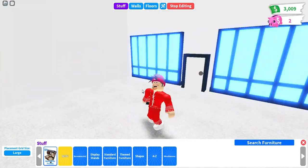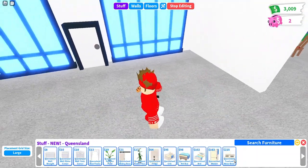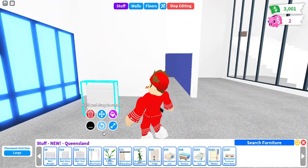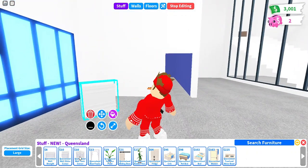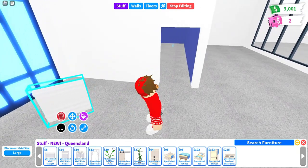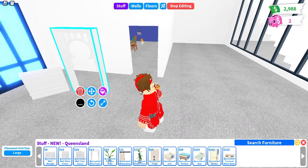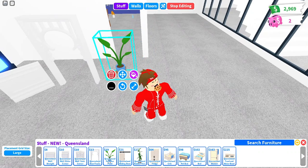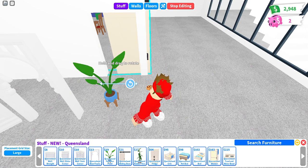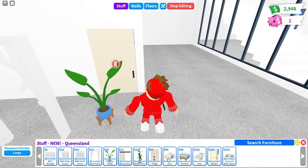If you go to edit house, then new, and Queensland, there are a few new items. We have walls — you can place those and move them around as you wish. We have straight, corner, inner, and outer corners. We have a door frame you can purchase, a plant, and these sliding doors which you can put over a door frame.